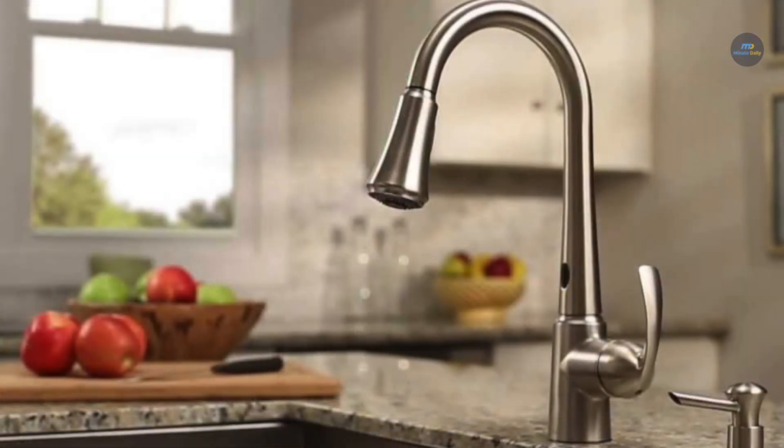Thanks for watching. These are the best kitchen faucets on the market. If you liked what you saw, go ahead and like the video. The bell icon helps you get notified every time we post a new video.